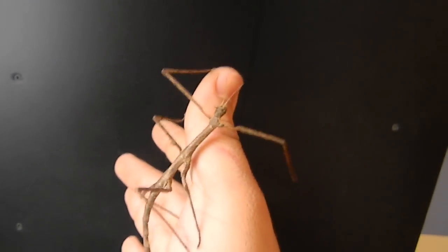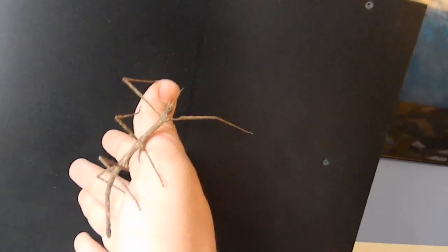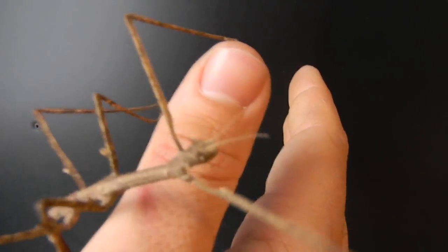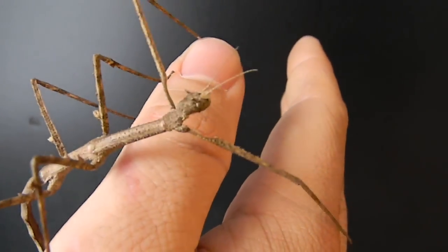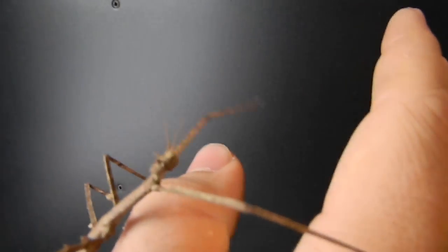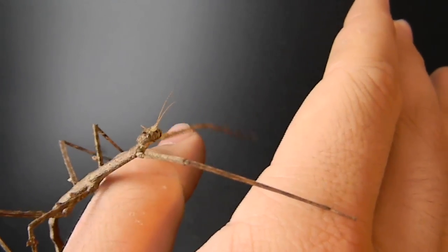It's a pretty neat little thing — pretty big actually. I wonder if I can get a close-up on the head. I'm just getting my thumb; I don't want my thumb. Look at that head. There it is a little bit.